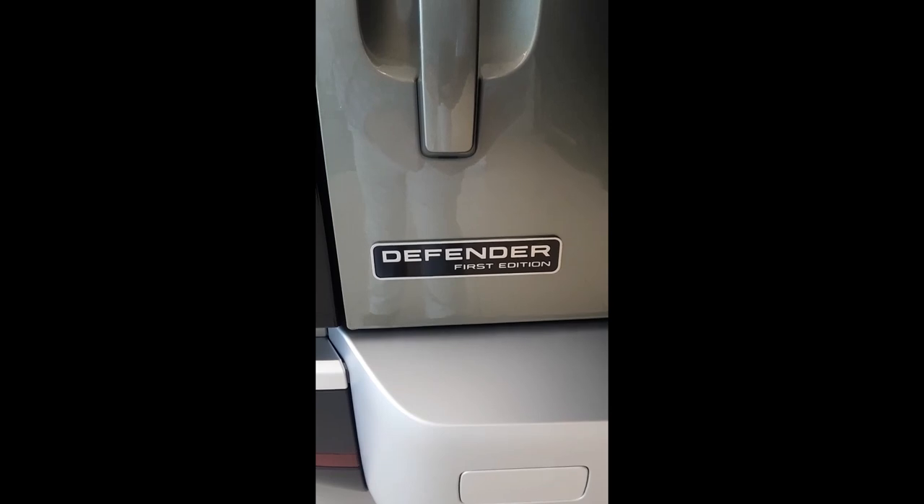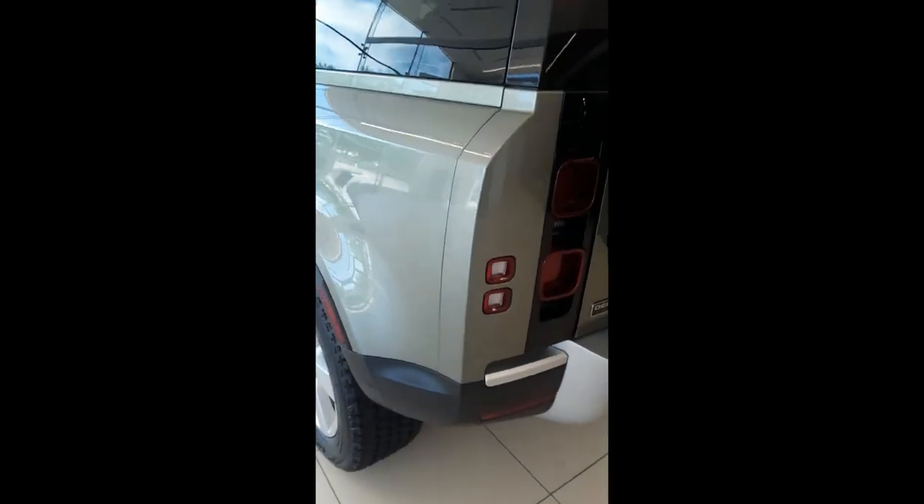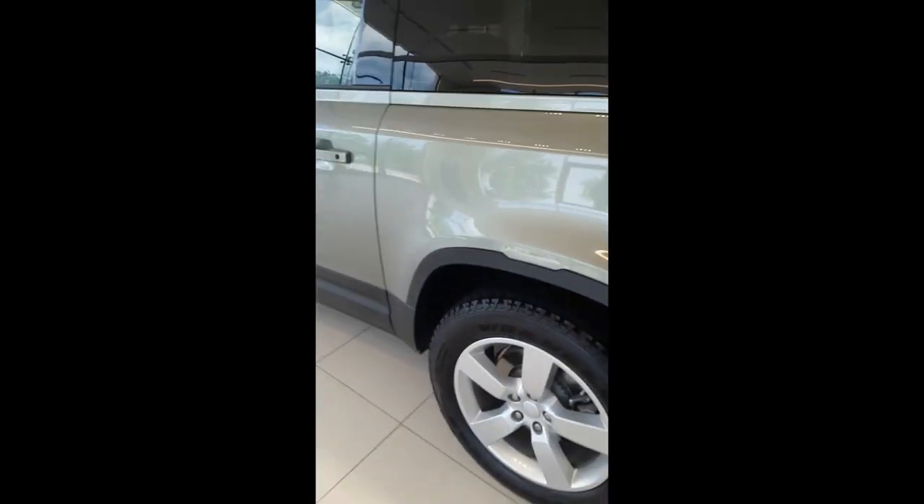Oh, are you kidding me? Yeah, that's probably an extra pretty penny for that. I love this car — this is awesome. Alright, I gotta go — I think the salesmen are starting to circle. They smell blood in the water.